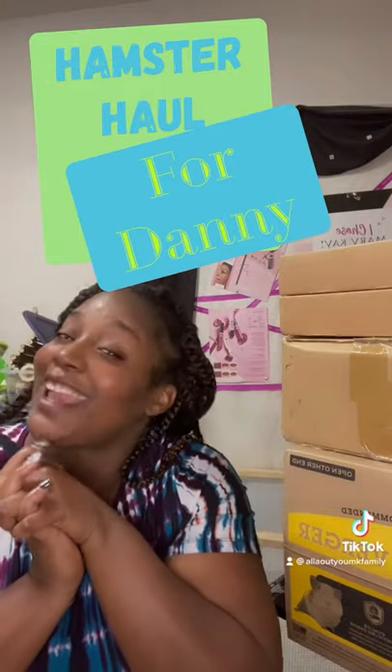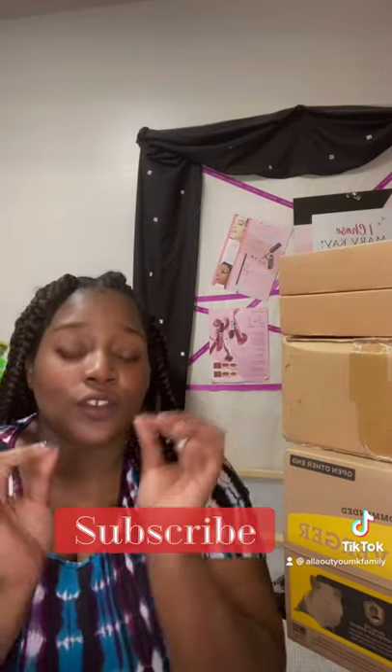What's up guys, it's your girl Mrs. Nikki coming at you with a hamster haul for Danny. I'm so excited, but this is going to be like the last haul for him for a while.